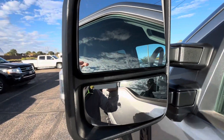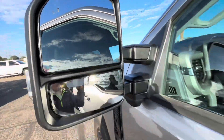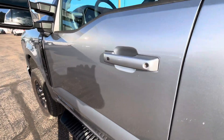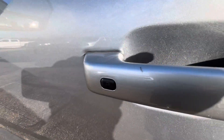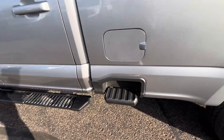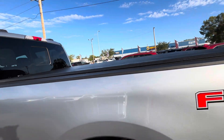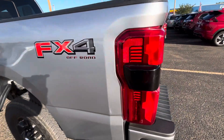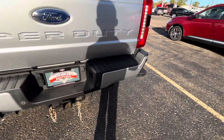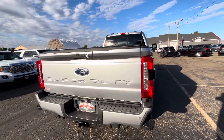Power adjustable tow mirrors — power extending and folding with blind spot indicators. Door code on the side. Proximity key on driver and passenger handle, which will allow you to lock and unlock your vehicle without ever having to take your keys out of your pocket. Side steps on the box. It's even got a soft tonneau cover on it. This thing is super clean. Rear side steps on the back bumper.